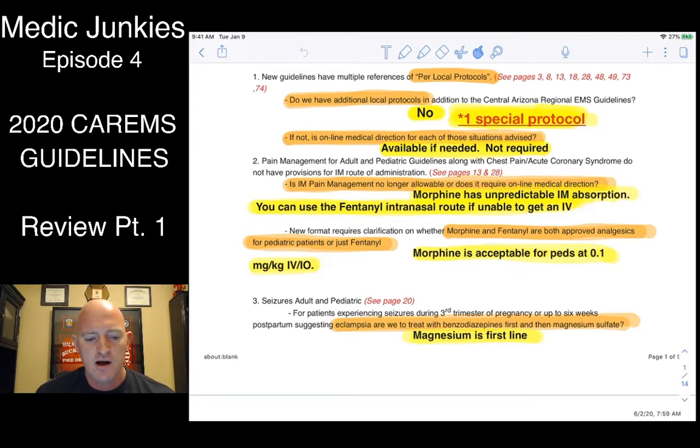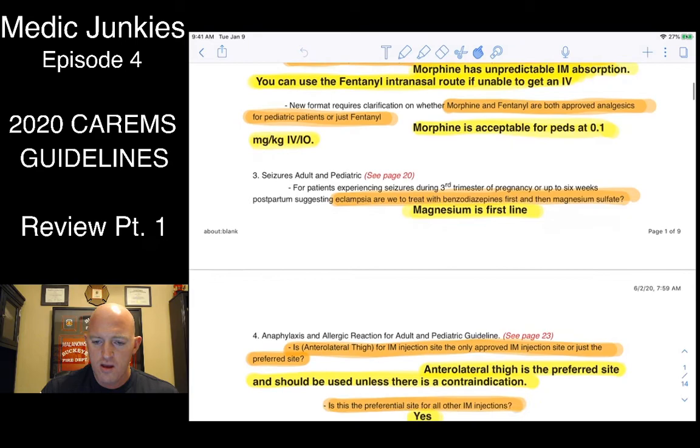Under the pain management protocol, morphine is no longer recommended to go IM. A lot of the IM drugs we're used to have either been taken out or switched to intranasal routes. The reason morphine was removed from the IM route is because it has an unpredictable absorption rate intramuscularly — use intranasal fentanyl if you cannot get an IV. Morphine is still acceptable for peds at 0.1 mg/kg, and when we get into that protocol I'll show you how we decipher between adult and pediatric protocols.